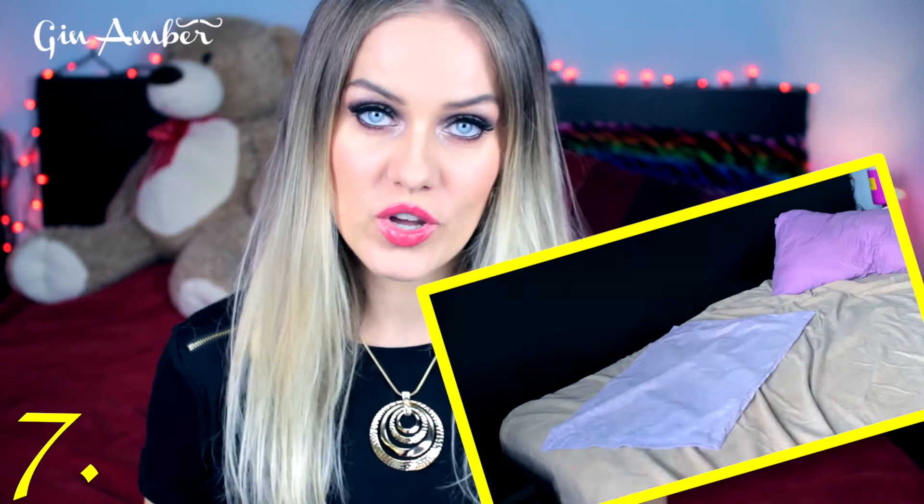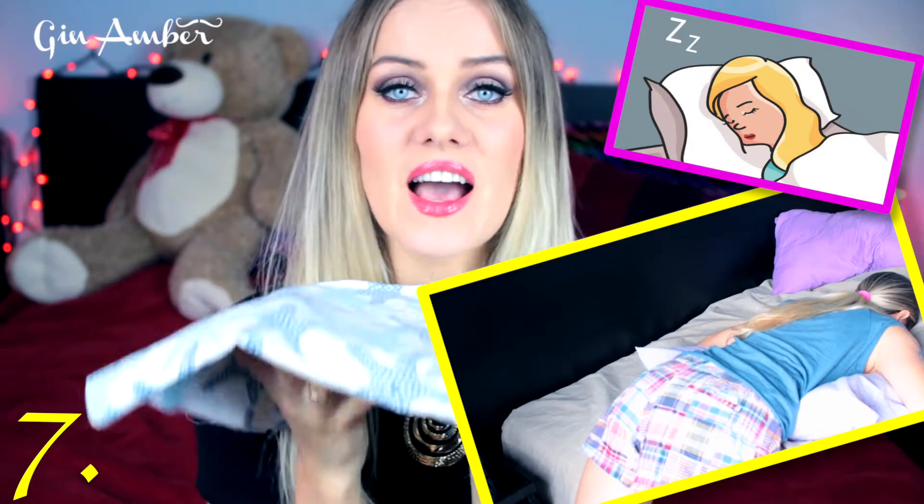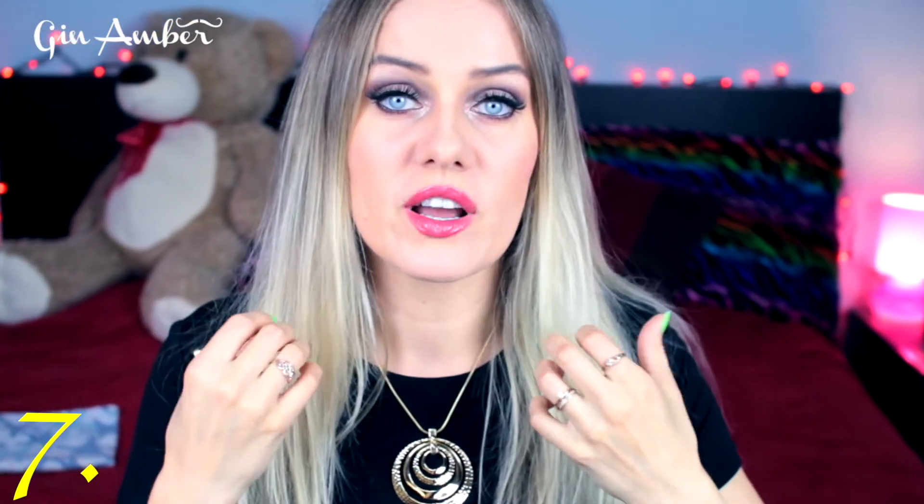My next hack is to change pillow covers every two days. I know it sounds crazy, but I have very oily skin that loves to break out. We spend about six to eight hours sleeping on our pillows each night, and a lot of oil transfers onto them. I change my pillow cover every second day to prevent breakouts, and it's working.